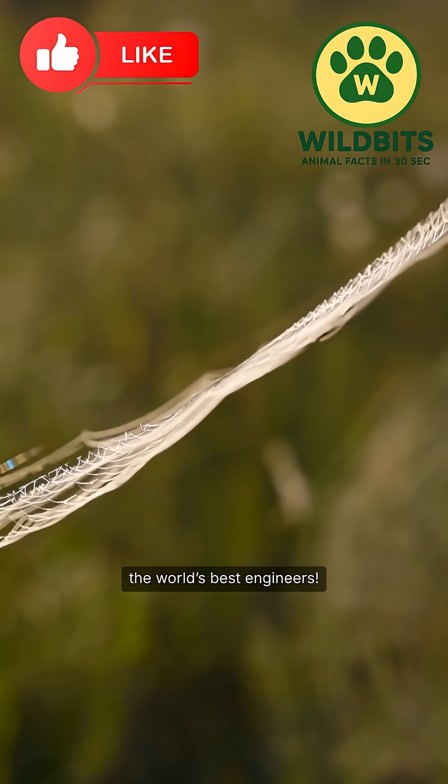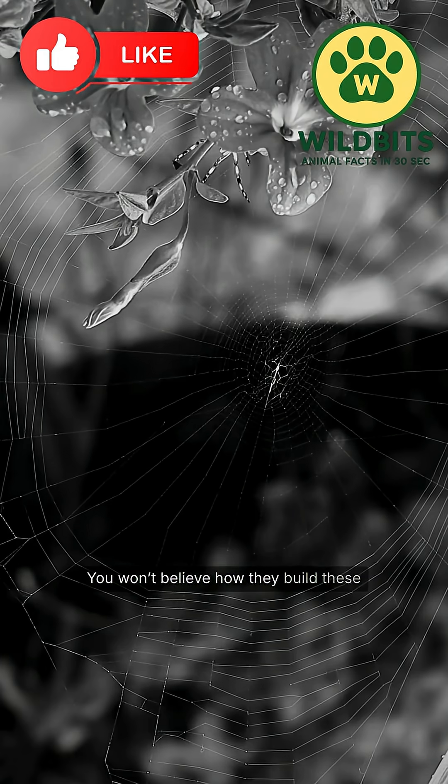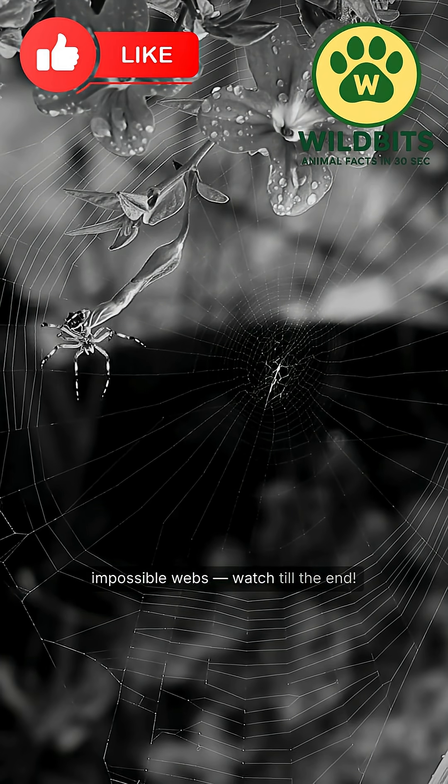Spiders are smarter than the world's best engineers. You won't believe how they build these impossible webs. Watch till the end.